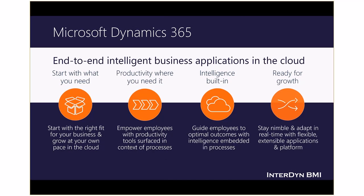Dynamics 365 is Microsoft's new approach to end-to-end intelligent business applications in the cloud. These business applications will enable your organization to start with what you need. Dynamics 365 apps are designed so they can be easily and independently deployed — you can start small with the right fit for your business, your role, or your industry, and pay only for what you need. Deep integration between Dynamics 365 and Office 365 connects the structured workflow of business applications with the unstructured work of collaboration and productivity.